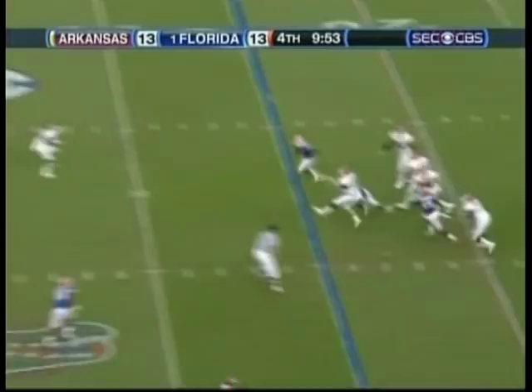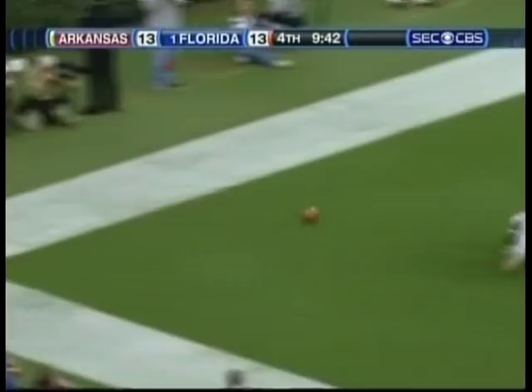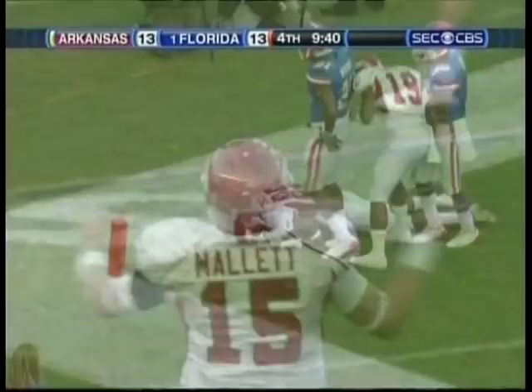Third down, three-man rush. Mallett steps up, heaves it right — he's got a man open. It's caught for Arkansas. It's Greg Childs. He fumbles in the end zone. Touchdown. It is a touchdown. Wow. I can't believe it.